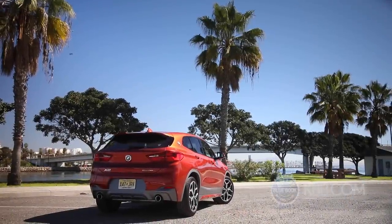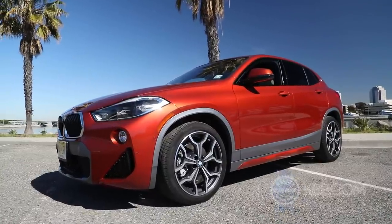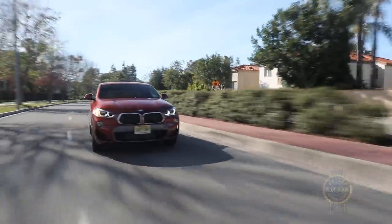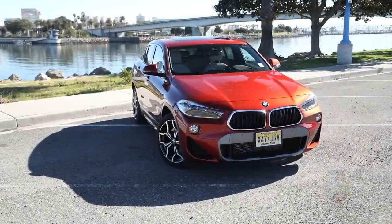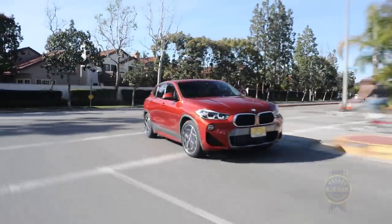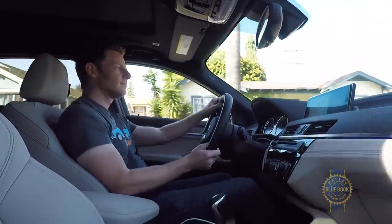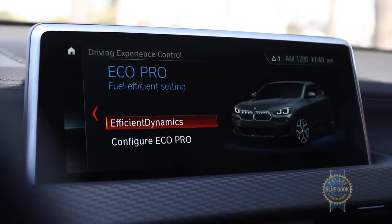With the $4,600 M Sport X package's 19-inch wheels and 0.4-inch lower sport suspension, ride quality skews to the firm side of the spectrum. If ride comfort is your top priority, either stick with the base X2 or, for $600, add the dynamic handling package with its adjustable dampers. For those who love customizing their car's steering and powertrain behavior, comfort, sport, and efficiency-enhancing Eco Pro modes come standard.